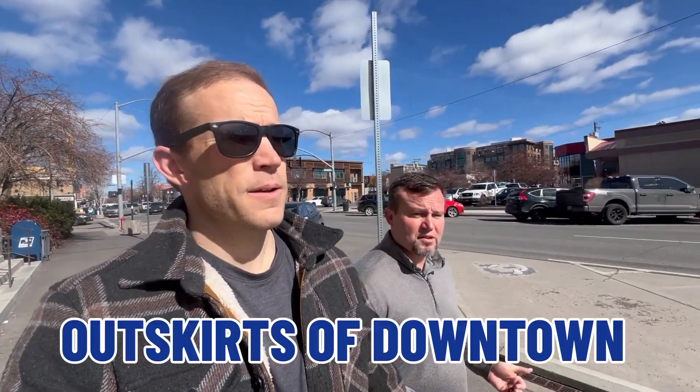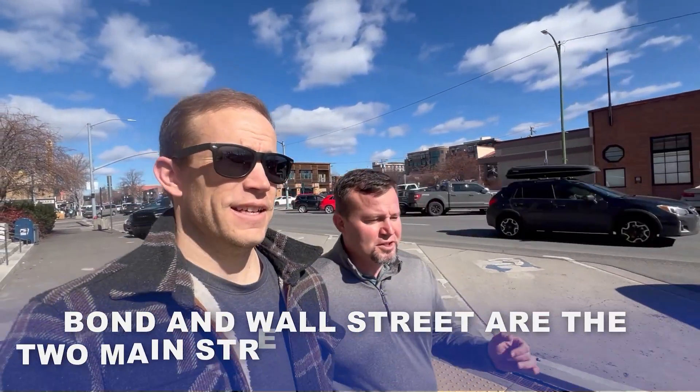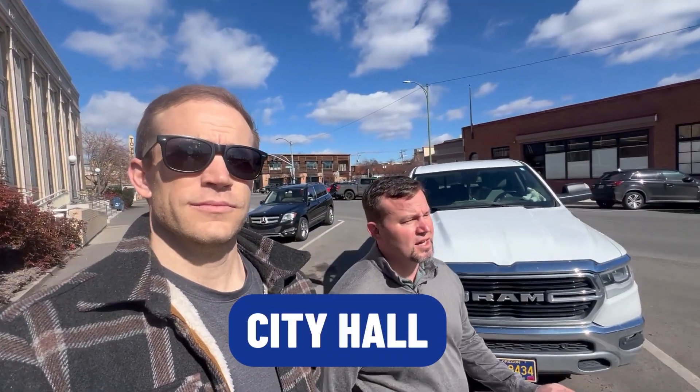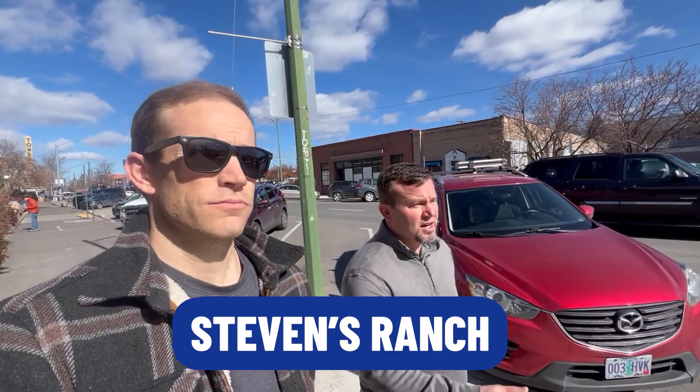We're kind of on the outskirts of downtown now. Bond and Wall Street are the two main one-way streets. If you come to Bend, make sure you pay attention to those one-way streets downtown — every once in a while somebody drives the wrong way. You've got city hall to the left, public works buildings, the Boys and Girls Club. They're building another library on the southeast side of town on Stevens Ranch, but currently this is our main public library. We'll see you at the Box Factory — the midway point of the fun line.